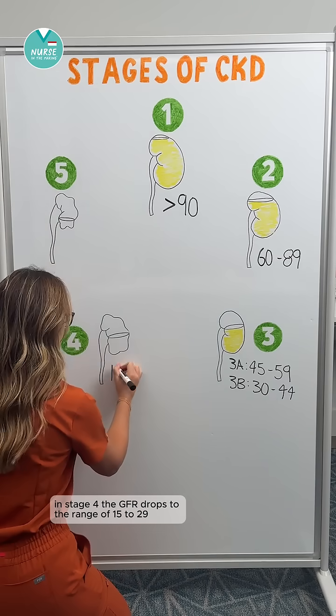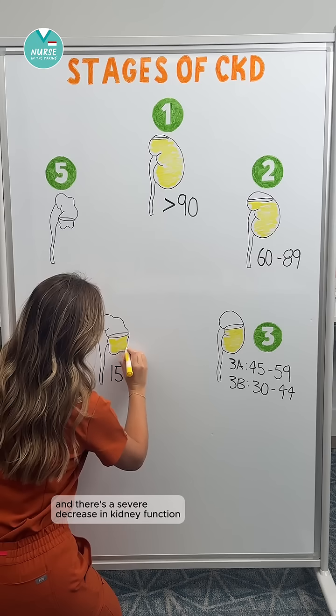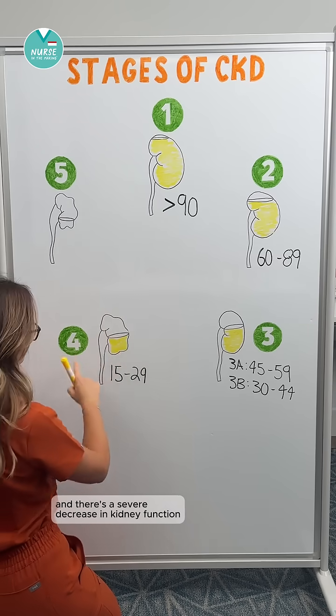Next is stage four. In stage four, the GFR drops to the range of 15 to 29, and there's a severe decrease in kidney function.